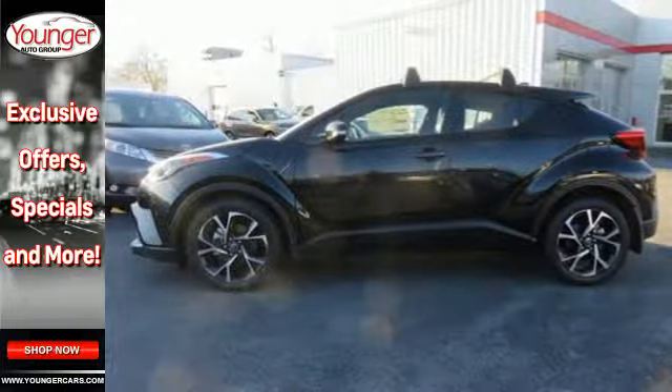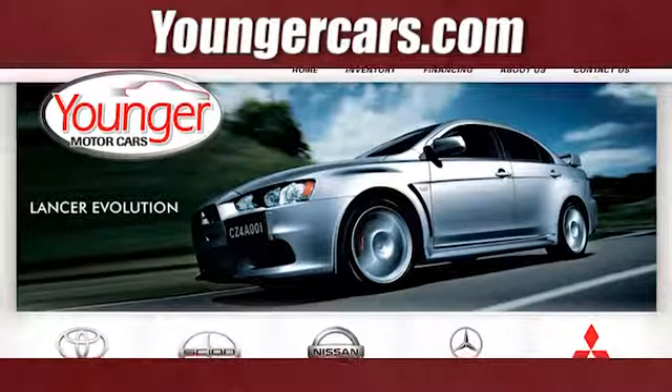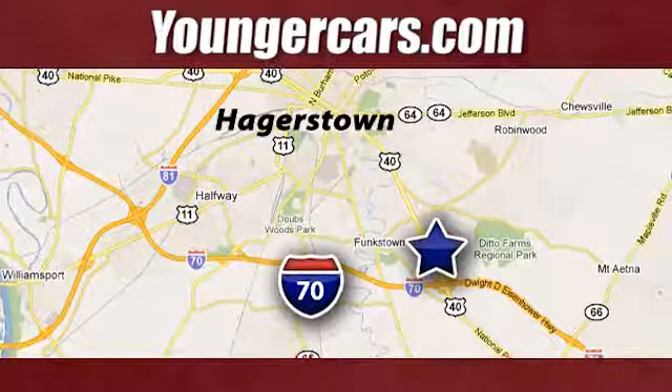Want a car that can keep up with you? Test drive this C-HR today. Visit our website at YoungerCars.com. We're conveniently located at 1945 Dual Highway in Hagerstown, Maryland.